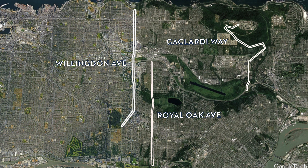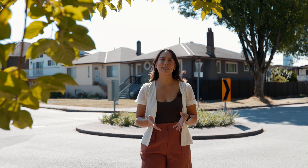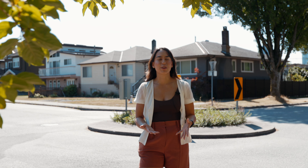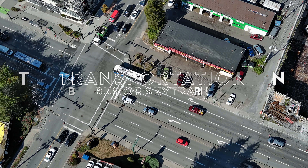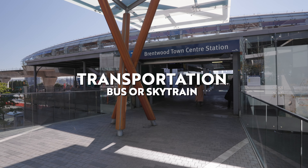Notable north-south roads connecting the city are Willingdon Avenue, Royal Oak Avenue, and Gilmore Way. Having all of these major highways and roadways running through the city makes Burnaby an excellent option for anyone that prioritizes accessibility, whether that be by car or by transit. Burnaby is honestly an amazing option with a lot of different transportation choices.